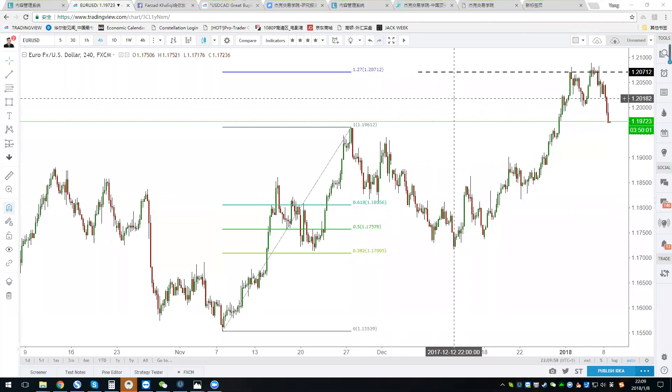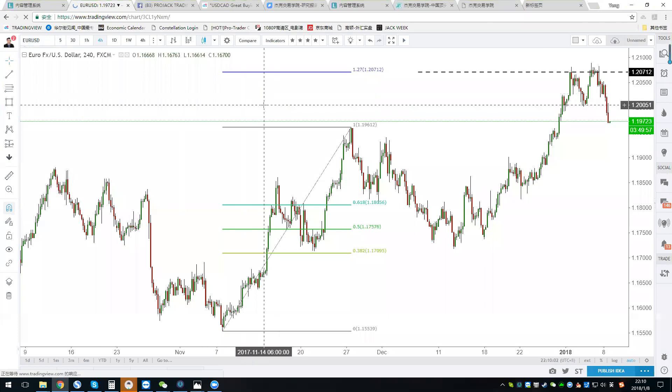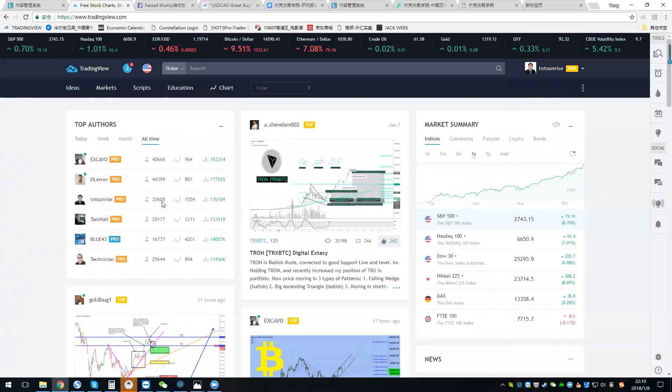My name is Jack, you can call me TNT Sunrise or Jack. I'm currently one of the top authors on TradingView, but two other guys are running very fast with a lot of analysis in the crypto currency space. I think I'm going to add some Bitcoin analysis this year as well. Let's start with EUR/USD first.